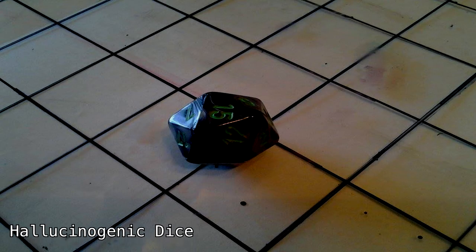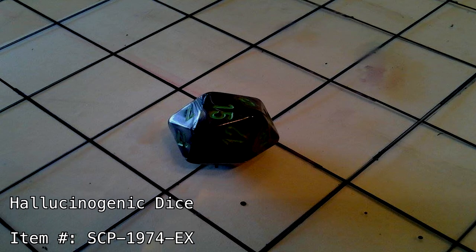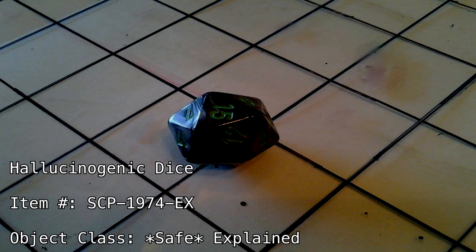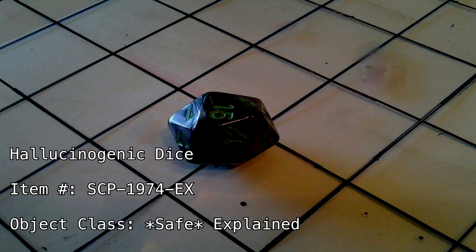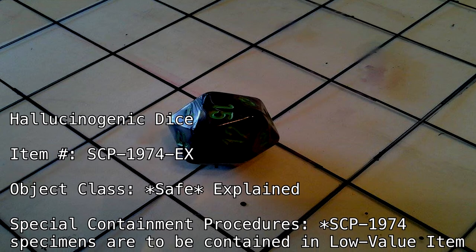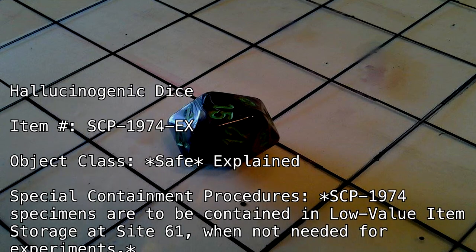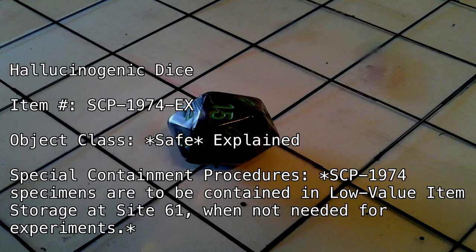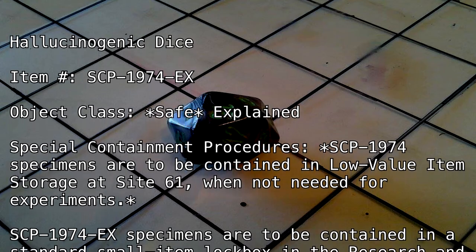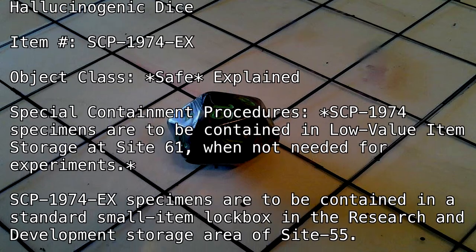Hallucinogenic Dice. Item Number SCP-1974-EX. Object Class: Safe, Explained. Special Containment Procedures: SCP-1974 specimens are to be contained in low-value item storage at Site-61 when not needed for experiments. SCP-1974-EX specimens are to be contained in a standard small-item lockbox in the research and development storage area of Site-55.